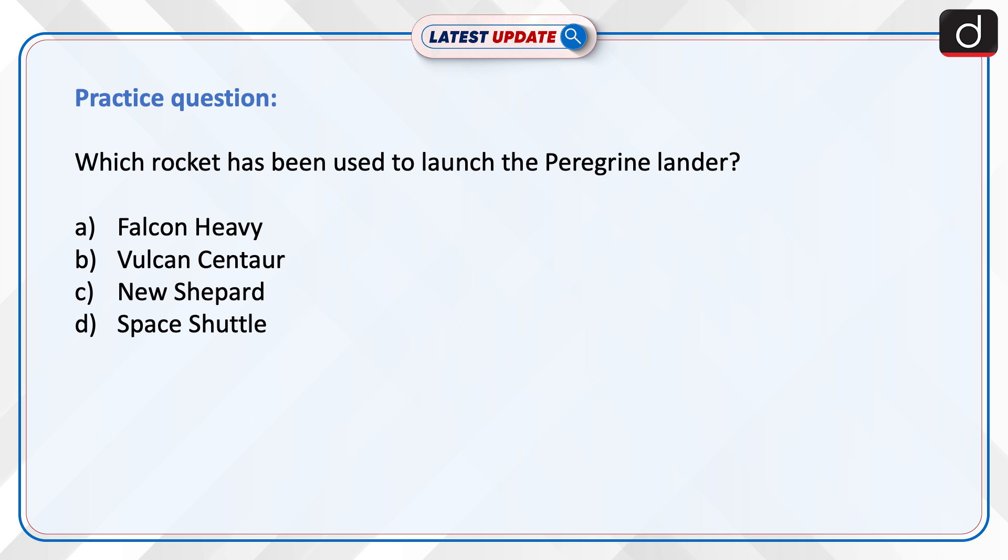Now it's time to test your knowledge. The question is: which rocket has been used to launch the Peregrine Lander? Your options are Falcon Heavy, Vulcan Centaur, New Shepard, or Space Shuttle. Send the answer to this question in the comment section.